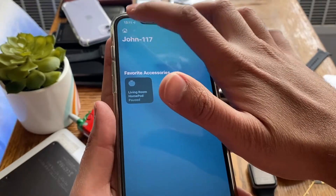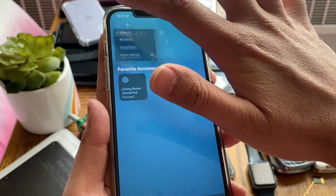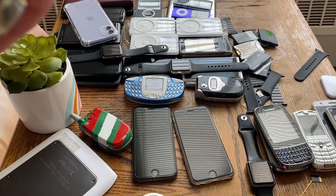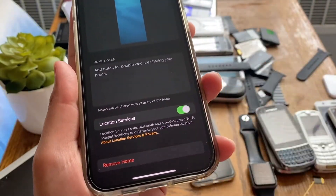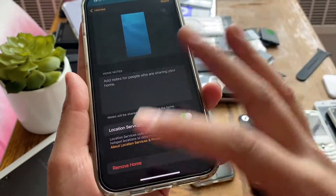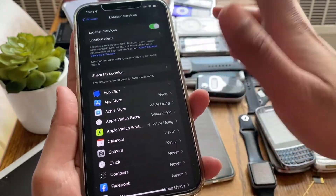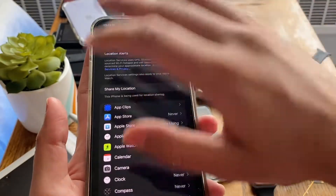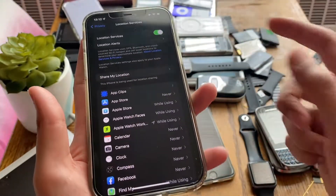For the third fix, hit the home button on your Home app and go into Home Settings. Scroll down to Location Services and completely turn off Location Services there. Then go back to Settings and completely turn off Location Services for the whole phone as well. So Location Services should now be turned off in both the Home app and phone-wide.